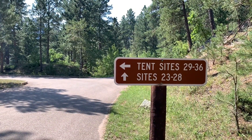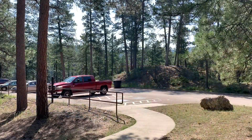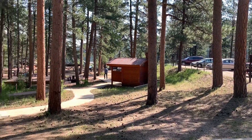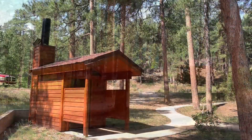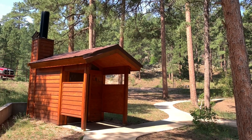Wait till you see some of these tent campsites — the scenery here is just spectacular. These are walk-in tent camping sites. There's the parking area and the tent pads are down here. And that's the vault toilet here in the tent camping area.